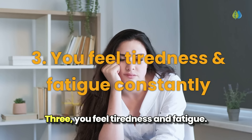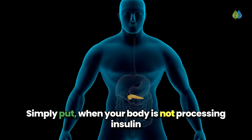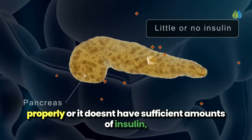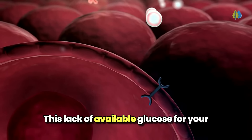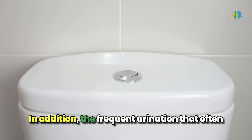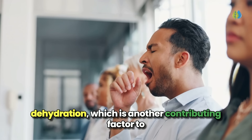Number three: you feel tiredness and fatigue constantly. Fluctuating blood sugar levels can wreak havoc on your energy levels. When your body is not processing insulin properly or doesn't have sufficient amounts of insulin, the sugar stays in your blood rather than getting into your cells to be used for energy. This lack of available glucose for your cells leaves you feeling fatigued and drained. In addition, the frequent urination that often accompanies high blood sugar can lead to dehydration, which is another contributing factor to the overwhelming sense of tiredness.